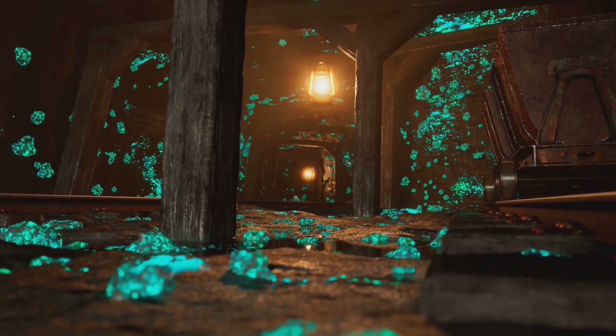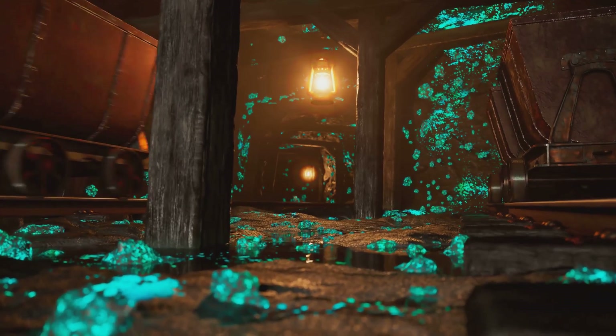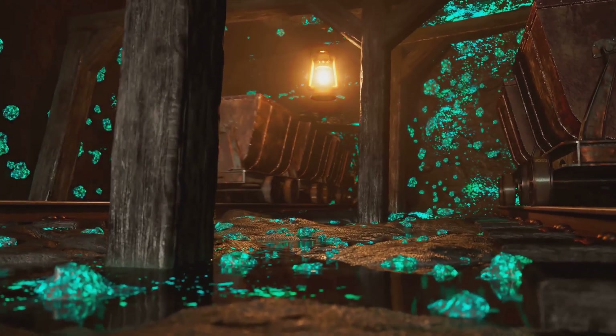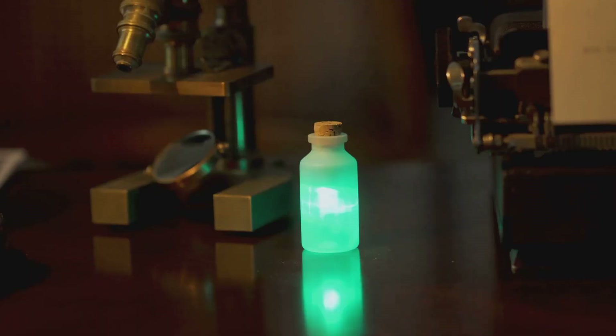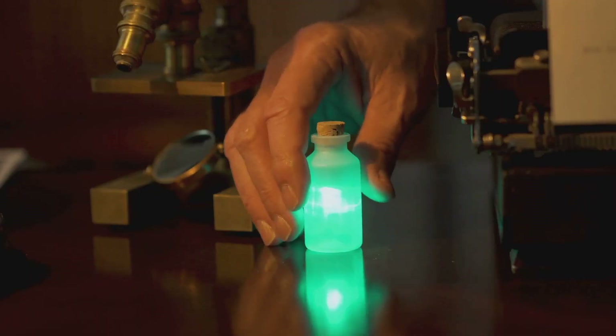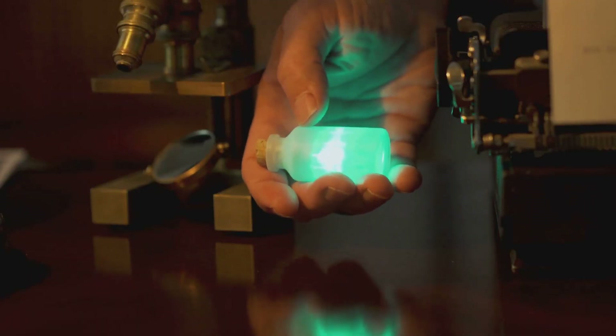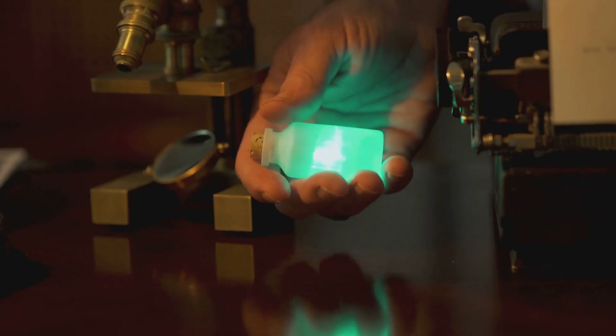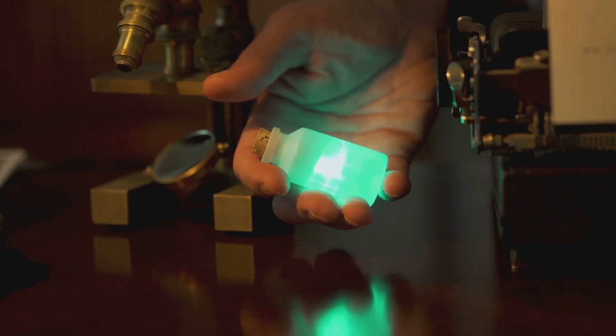Uranium has been around since the earth was young and is unique because it's naturally radioactive — that means it gives off energy all by itself without any help from us. Uranium atoms slowly break down releasing energy, like a slow motion firework deep in the earth. This process called radioactive decay happens over millions of years, making uranium a long lasting source of energy.